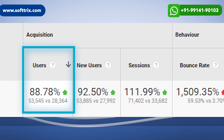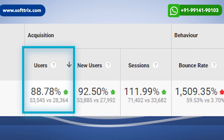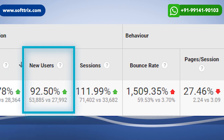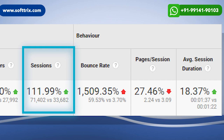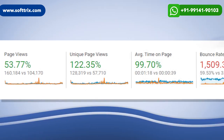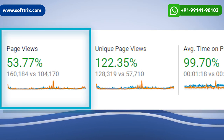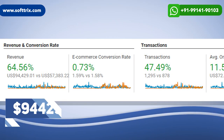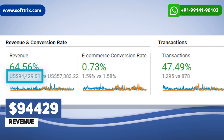Finally, we could see the results: users to the website improved by 88%, new users to the website improved by 92%, sessions on the website improved by 110-plus percent, page views also improved by almost 54%, and finally through organic SEO we were able to generate revenue in the tune of 94-plus thousand dollars.